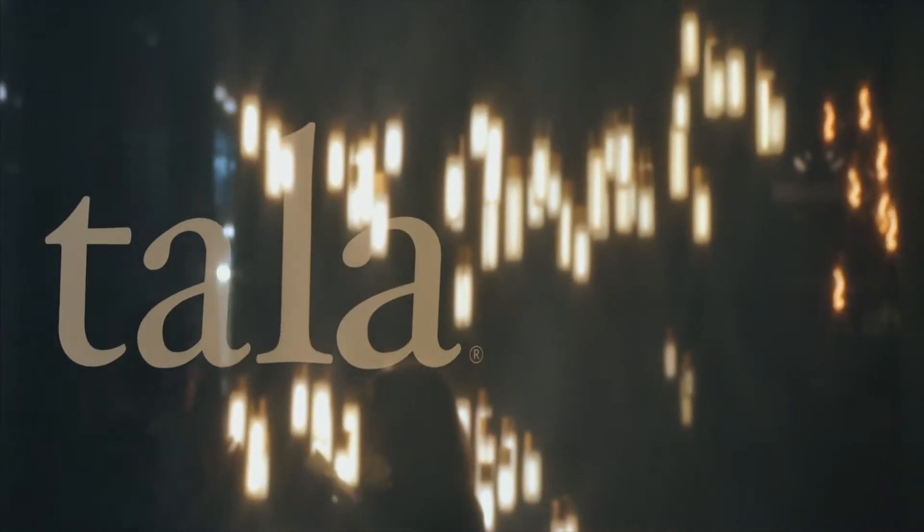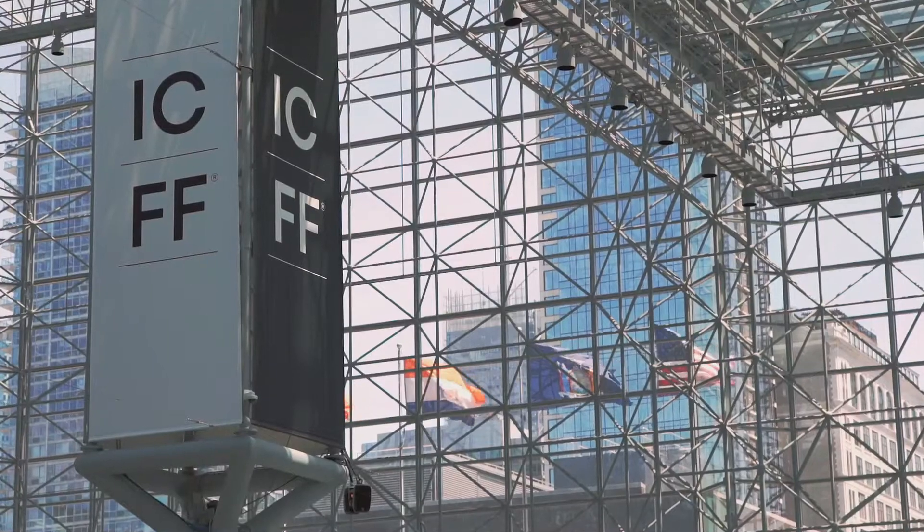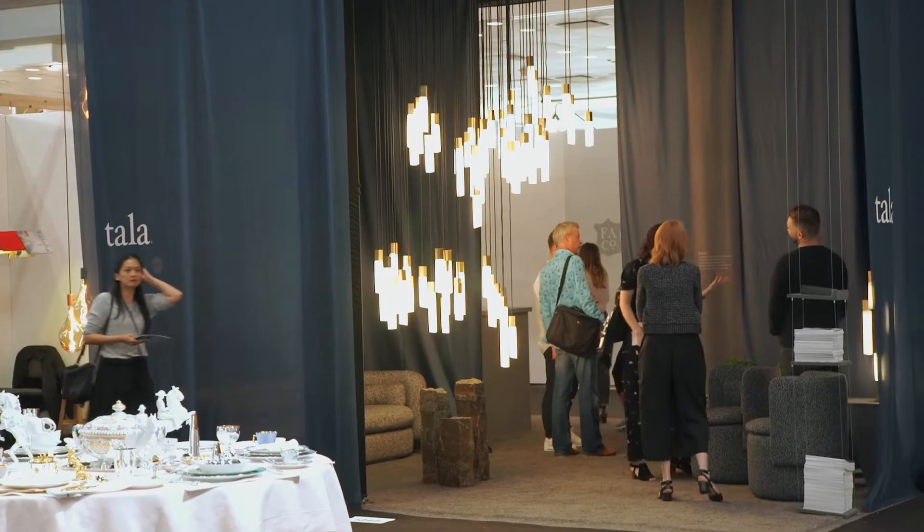We're here at ICFF in New York. It's our third year as an exhibitor. New this year, we are joined by our local team as we have just opened an office here.